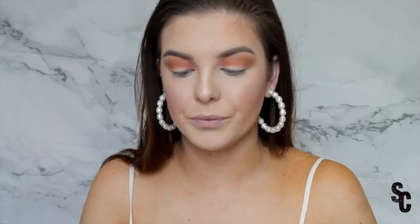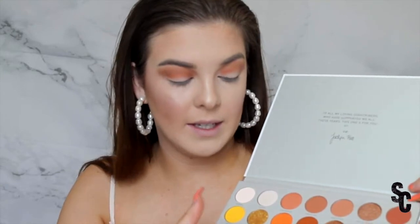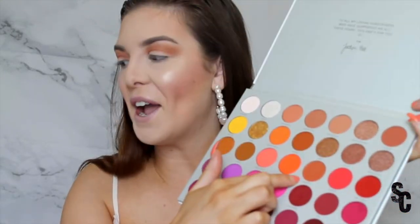Next number is 19 — 'Grateful.' And you know what? I am grateful that these colors are going together. I'm taking a JH32 and packing 'Grateful' on the outer corner, then swooping it in so slightly. We're doing an orange look to match my chest! I need a shimmer for my lid, please.